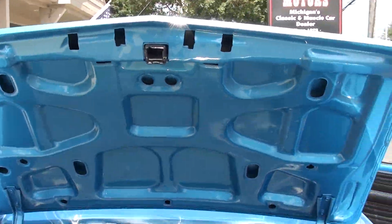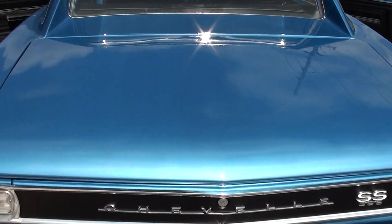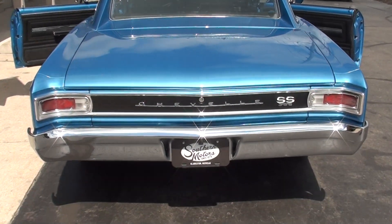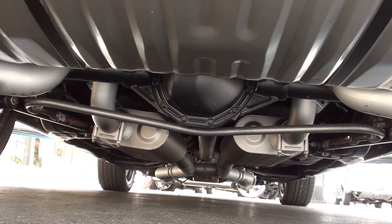It's all speckle coated in the trunk. Detailed up real nice underneath. Rear sway bar.